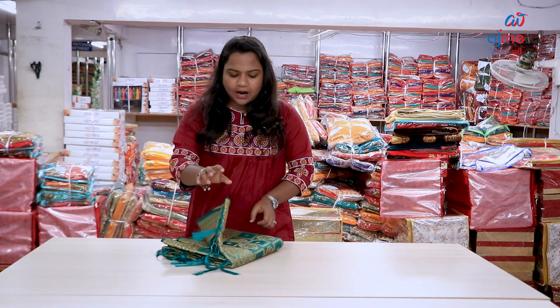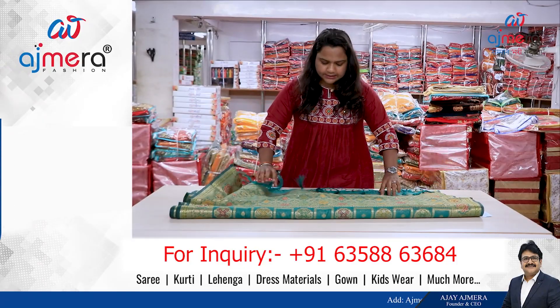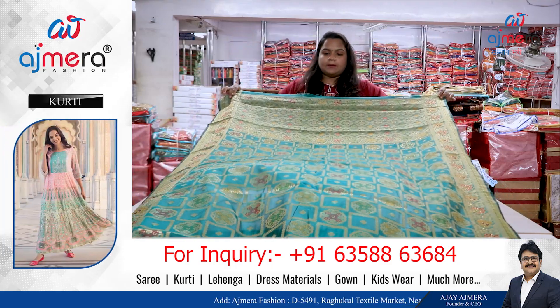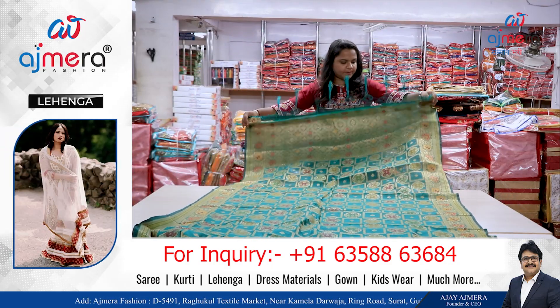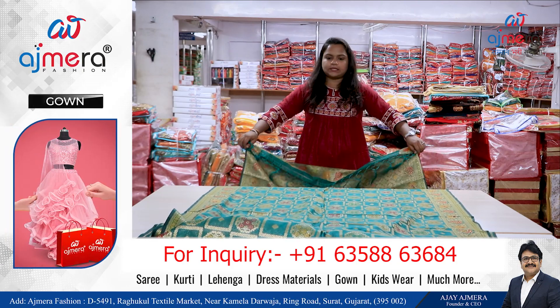Whatever type, whatever pattern, whatever design — all day, we will get to Ajmera Fashion. Out after the new pattern, we have a great box, we have a great design here. Since our pots are using a little, this is how you feel — there is a cotton mix, a silk cotton mix.